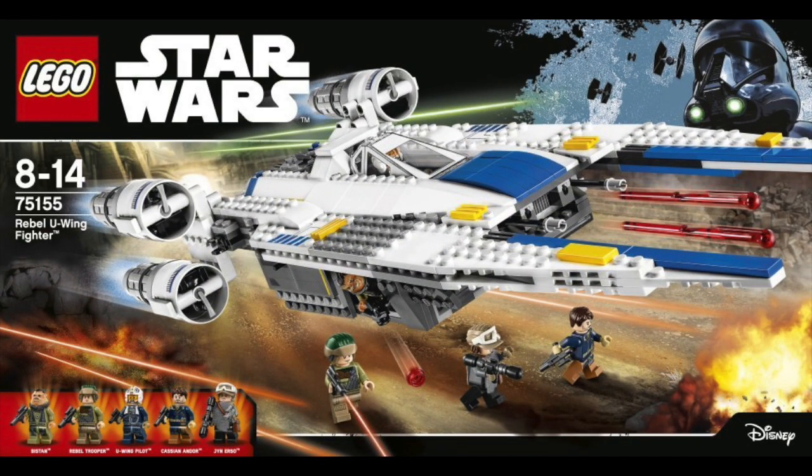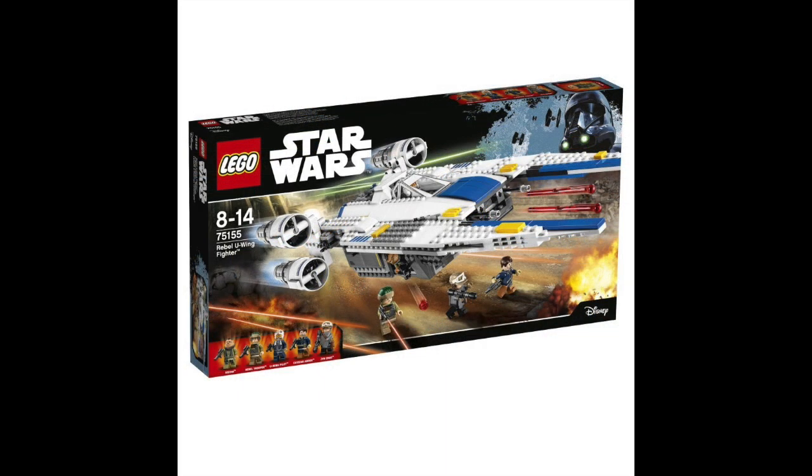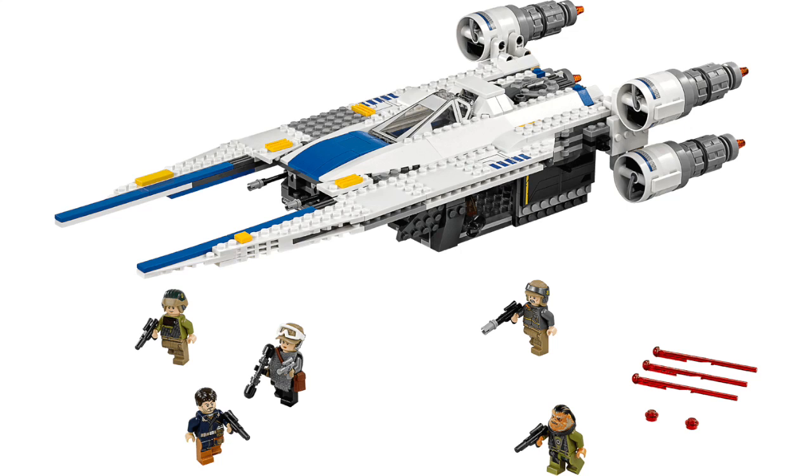Hey guys, Rick Queen here. LEGO has officially released the LEGO Star Wars Rogue One pictures. I tried to show these to you guys a couple of weeks ago and LEGO did not like that, so I had to take that video down. But now they're officially released and I can show you the awesome new sets that are coming out.